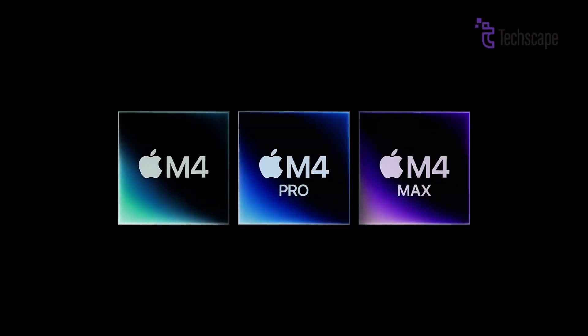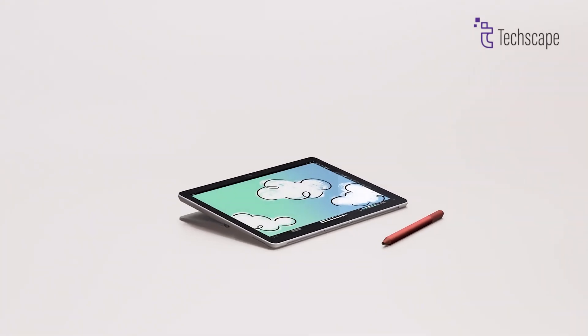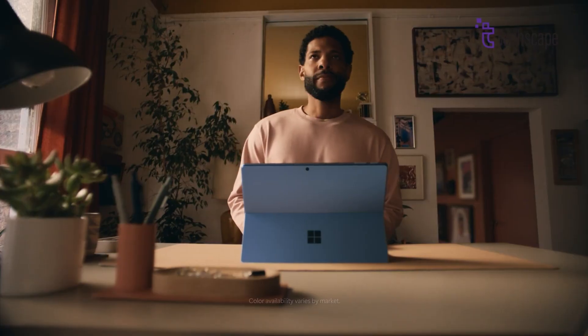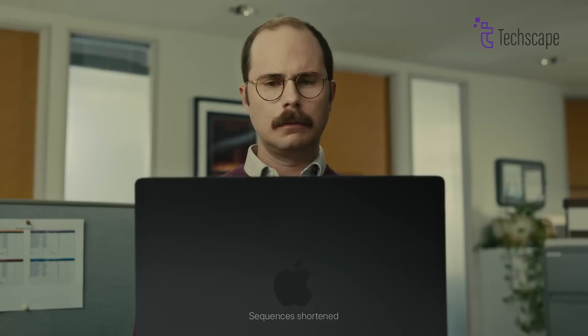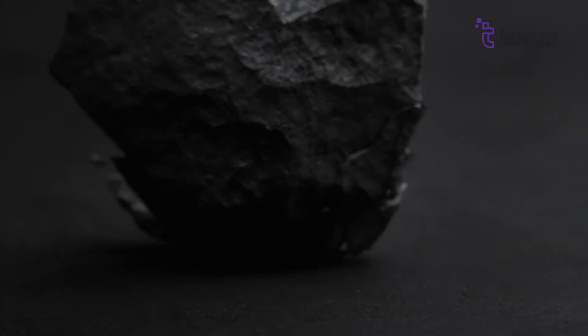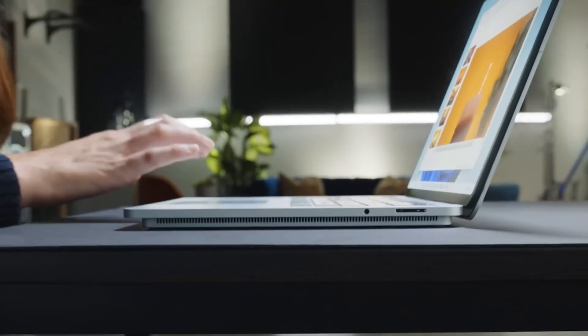Choosing between the MacBook Pro M4 and the Surface Laptop Studio 2 is no small task. Both represent the pinnacle of engineering in the laptop space, tailored to professionals, creatives, and tech enthusiasts. Whether you're drawn to Apple's legendary optimization or Microsoft's innovative versatility, each device offers unique strengths. Let's dive deeper into the details to explore what sets these two apart and find out which is the best fit for your needs.